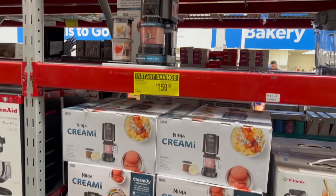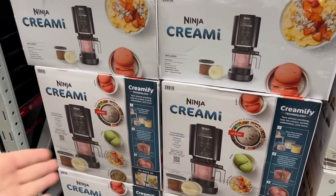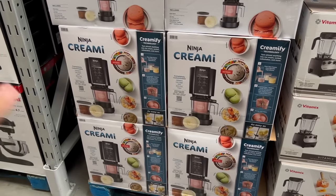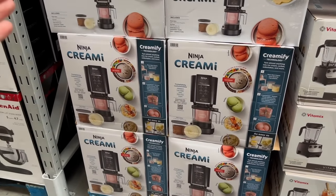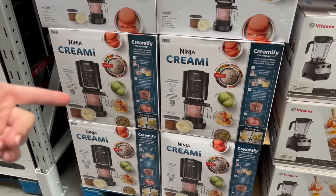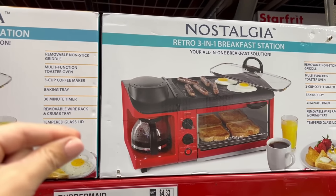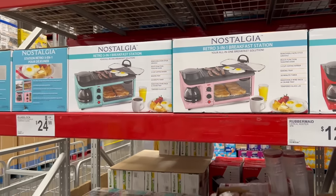The Ninja Creamy that turns anything into ice cream is $30 off right now, likely because it's getting cold outside. I have a feeling the Ninja Creamy is going to be at bare-bones pricing around Black Friday — not promising anything, though. For $70, they still have the Nostalgia Retro 3-in-1 breakfast station, which is making me so hungry. Breakfast is by far my favorite meal.